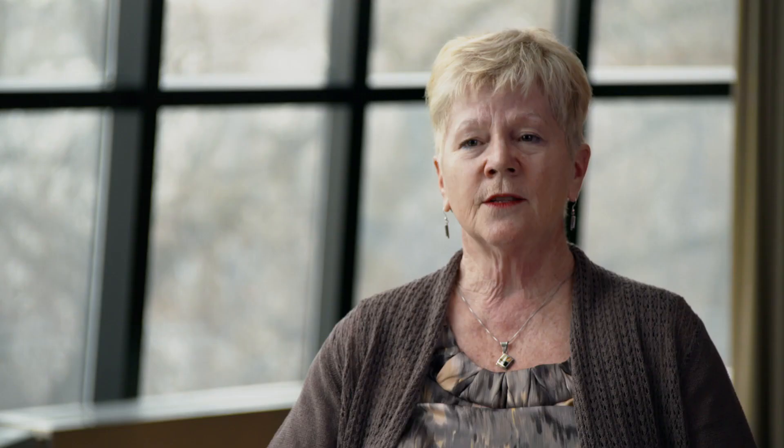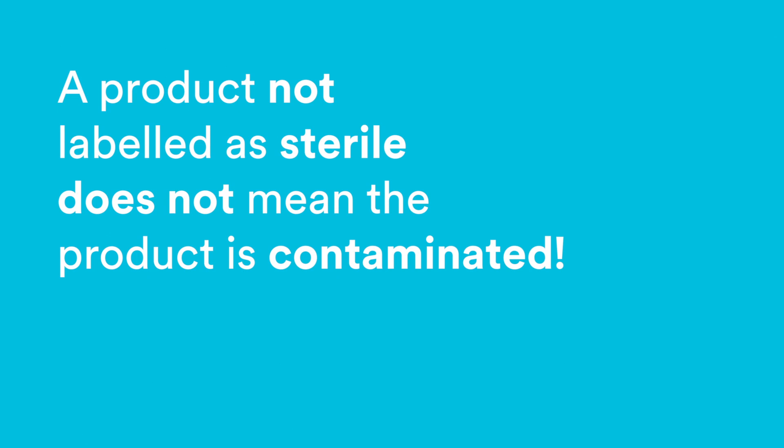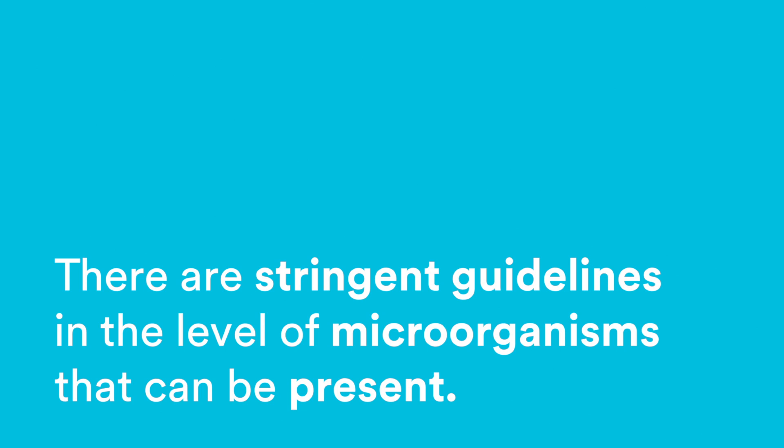Furthermore, there was a review of the published literature, and it's very clear that there doesn't seem to be any added safety if sterile agents were used compared to the current agents that are used. It's really important to recognize that just because a product — an antiseptic agent for preoperative use — is not labeled as sterile, it doesn't mean the product is contaminated. In fact, there are very stringent guidelines in terms of the production and the level of microorganisms that can be present in these products.